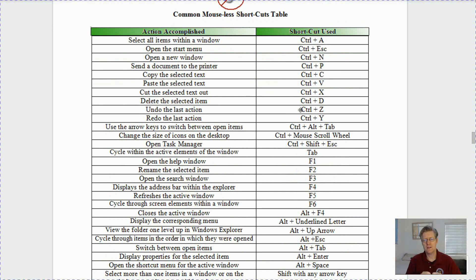Let's go on to page nine — the common mouseless shortcuts table. I'm going to go over the most important ones. If you press Ctrl and hold it then tap A, it highlights or selects all items within the window. To open the Start menu another way, it's Ctrl-Escape. To open a new window, it's Ctrl-N. To send a document to your printer it's Ctrl-P. To copy selected text or an image it is Ctrl-C, and to paste that selected text or image into another document or location it's Ctrl-V.